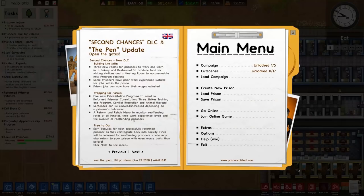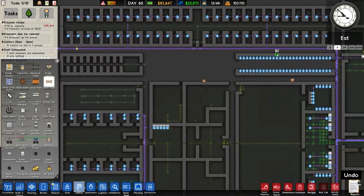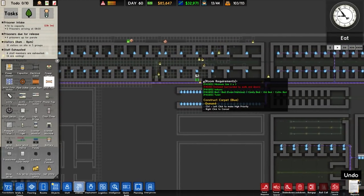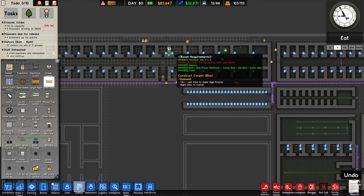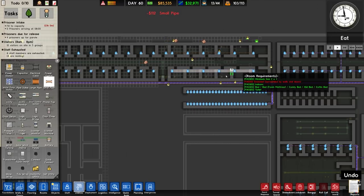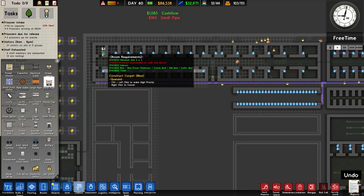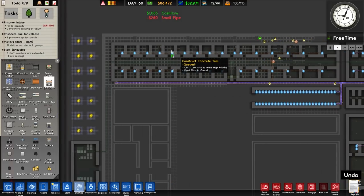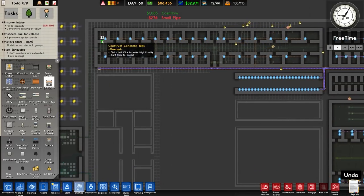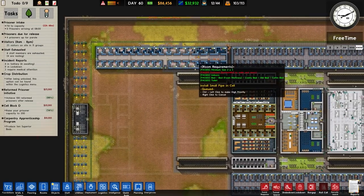We need to run some pipe work in here. Running it along the middle as before: along, along, then connect roughly to the middle. Counting out the cells — 1, 2, 3, 4 on each side — so connecting exactly in the middle. Boom — that's exactly right.